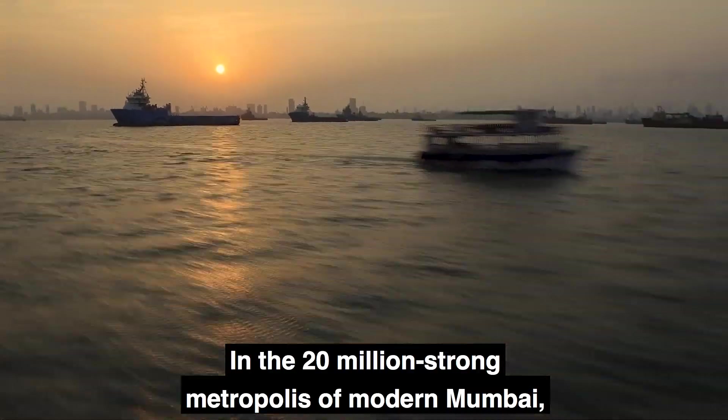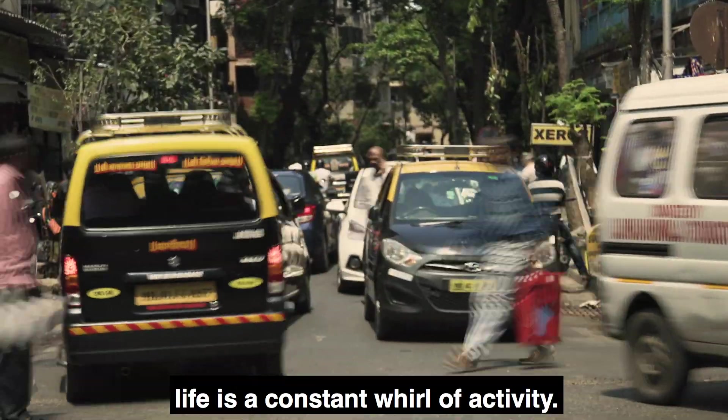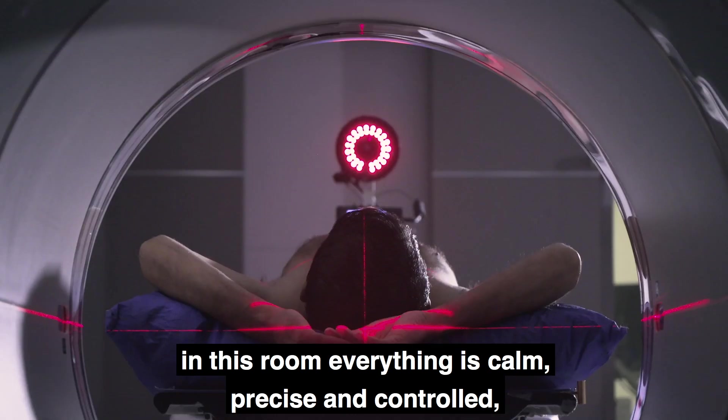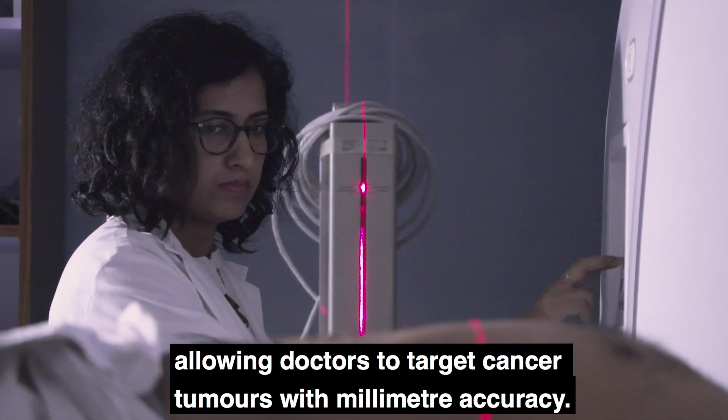In the 20 million strong metropolis of modern Mumbai, life is a constant whirl of activity, but despite the crowds and commotion outside, in this room everything is calm, precise and controlled, allowing doctors to target cancer tumors with millimeter accuracy.